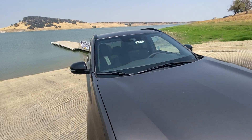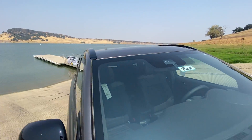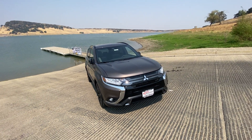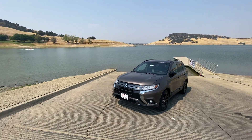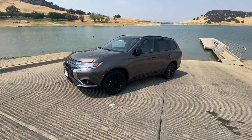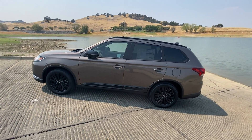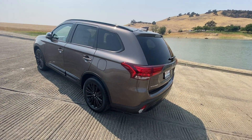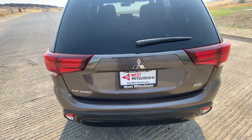There are the sensors for the lane departure warning right up here. On the way out here — we're at Black Butte Lake by the way, that's what this beautiful place is — the lane departure warning beeped a couple of times and let me know I was getting out of my lane. It's a pretty nice feature to have.